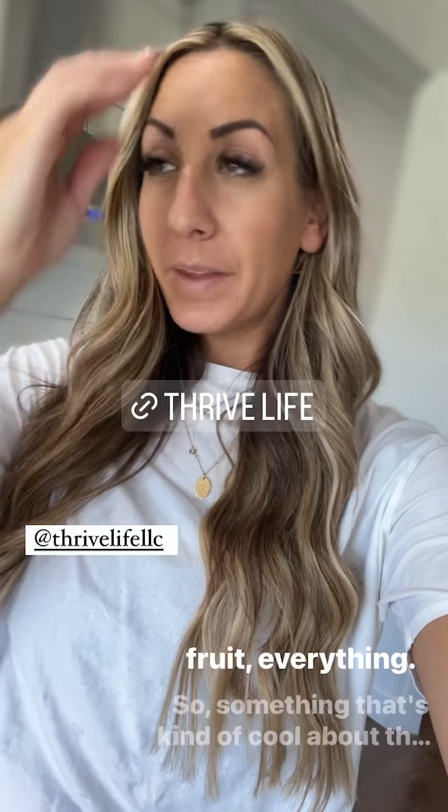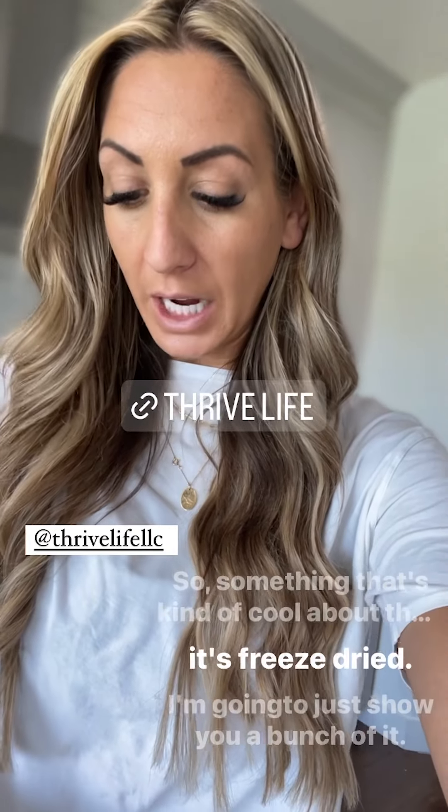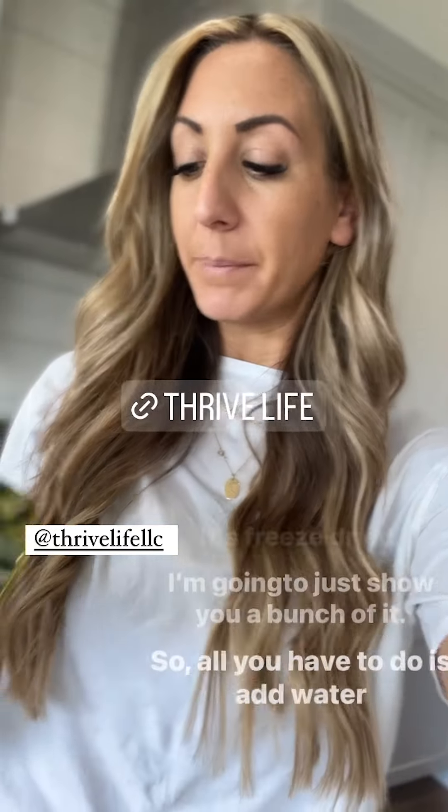I recently found this company called Thrive Life. They have freeze-dried products and they have everything — vegetables, meat, fruit, everything. Something cool about their stuff is that since it's freeze-dried, all you have to do is add water. I'm going to just show you a bunch of it.